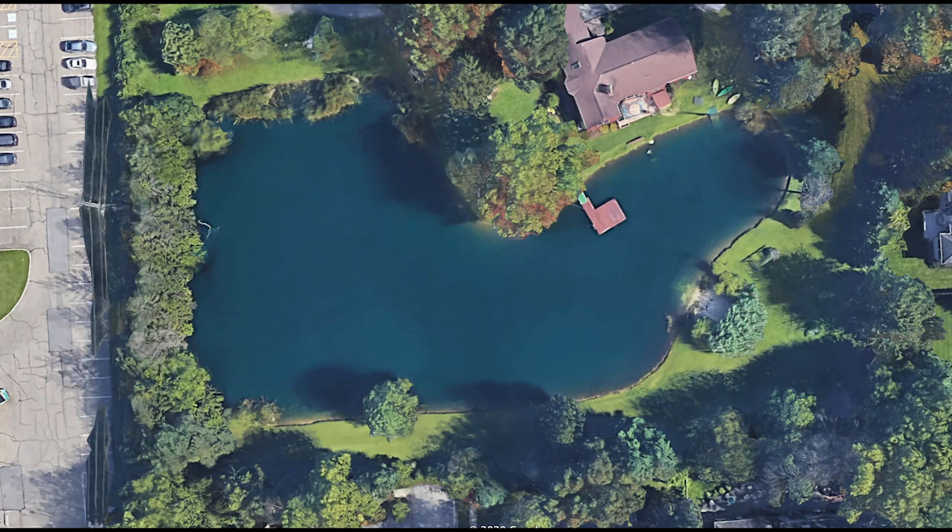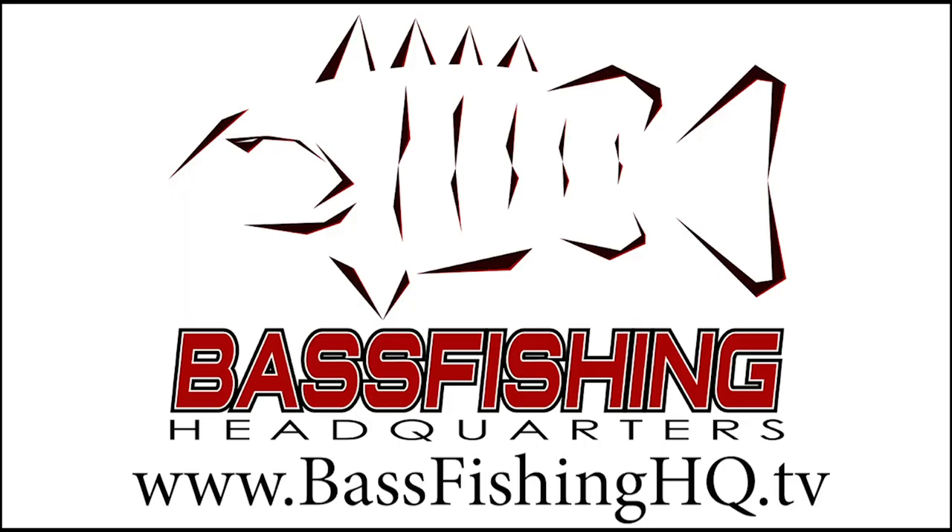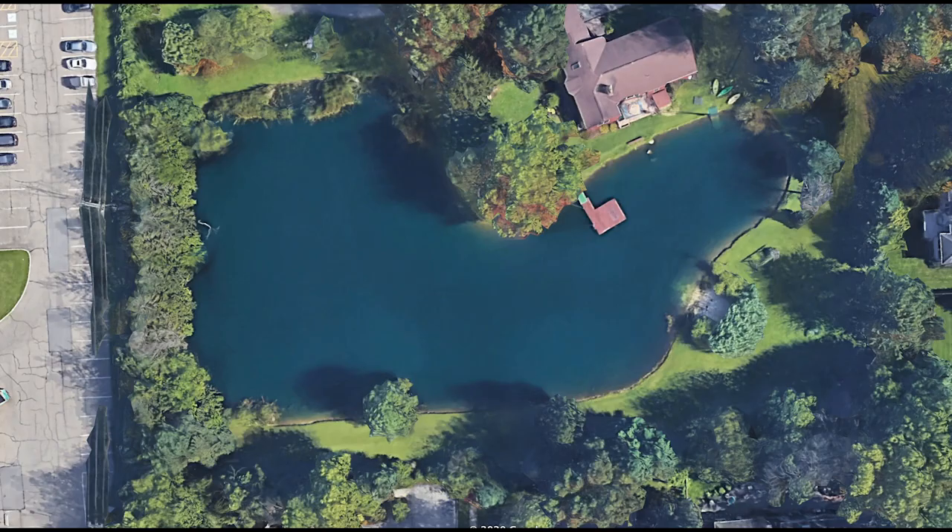So you find a new pond and you want to know where should I start fishing. The good thing is most ponds are pretty small and they're pretty easy to fish around. But if you focus on three different areas in ponds, you're going to be able to catch a lot more pond bass a lot quicker, instead of wasting time fishing around the entire thing.